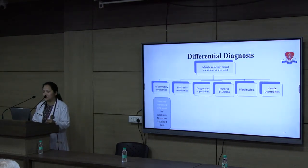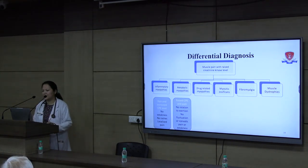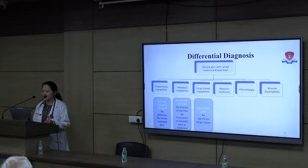Metabolic myopathies like glycogen storage disorders and mitochondrial myopathies can also present with raised CPK and pain. However, metabolic conditions tend to cause episodic weakness and pain. Here, there was no relation to exertion and no fluctuation or episodic pattern. Our third differential was drug-related myopathies — statins can cause drug-related myopathy with pain and raised CPK — but we did not find any significant drug history.